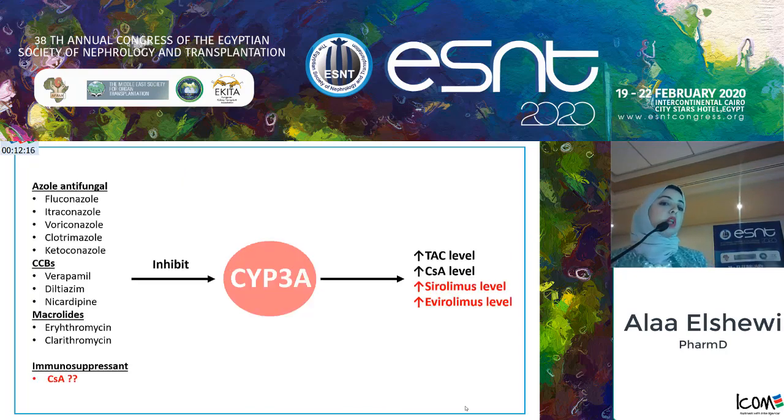Certain drugs cause inhibition of the cytochrome P450 system, which is responsible for the metabolism of CNIs and mTORs, resulting in higher drug levels and endangering patients with toxicity. Additionally, cyclosporine increases the levels of mTORs, and mTOR inhibitors increase the nephrotoxicity of cyclosporine. Therefore, this combination of cyclosporine and mTOR inhibitors is not preferable in practice.